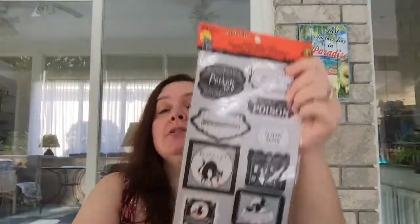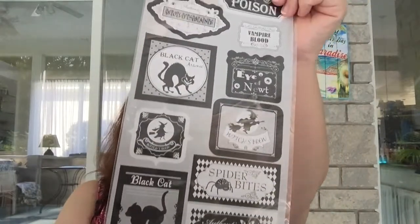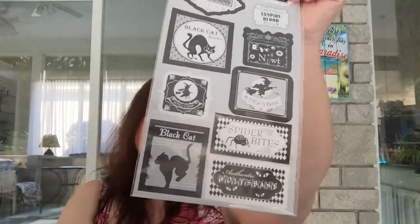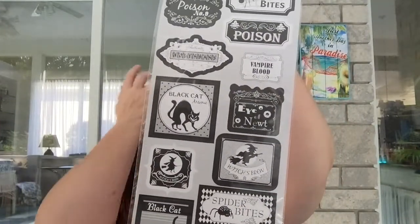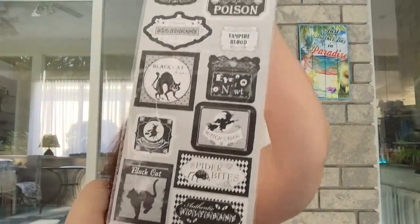I picked up another package of label stickers for Halloween, mostly because there are a lot of black cats on there. I like to use these in all my paper crafting for this time of year. The whole sheet has 24 stickers and is $1.25.